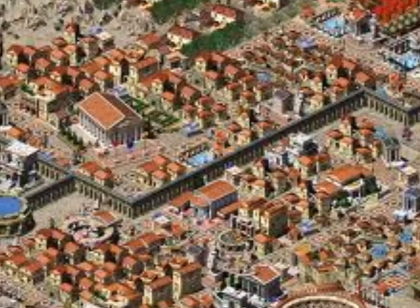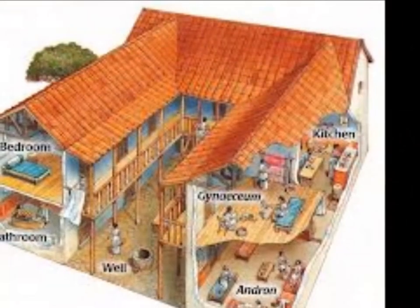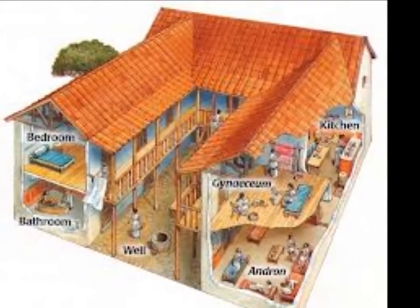Temples and public buildings were made of stone. Other less important buildings were made of mud and brick. Roofs were made of terracotta tiles or wood.